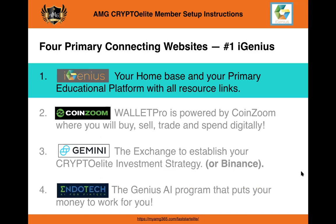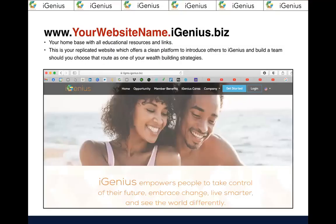Now we're going to start with website number one, and that is iGenius — this is your home base. When you signed up, you got your website at www.yourwebsitename.igenius.biz. This is what's called a replicated website; it's all done for you, you do not have to reinvent the wheel. It's super clean to introduce others to this opportunity and to build a team should you choose that as one of your wealth-building strategies.